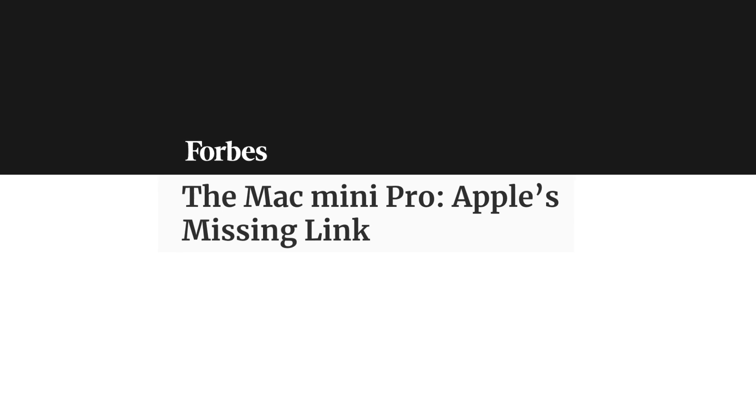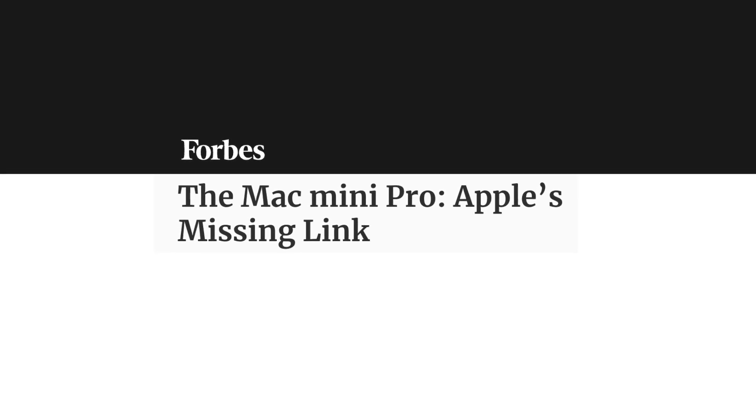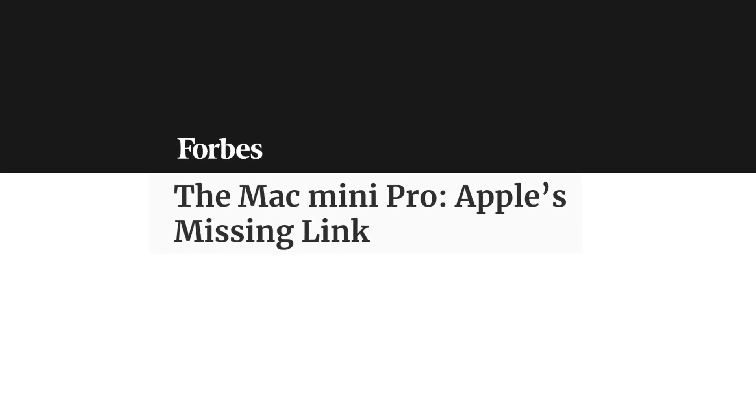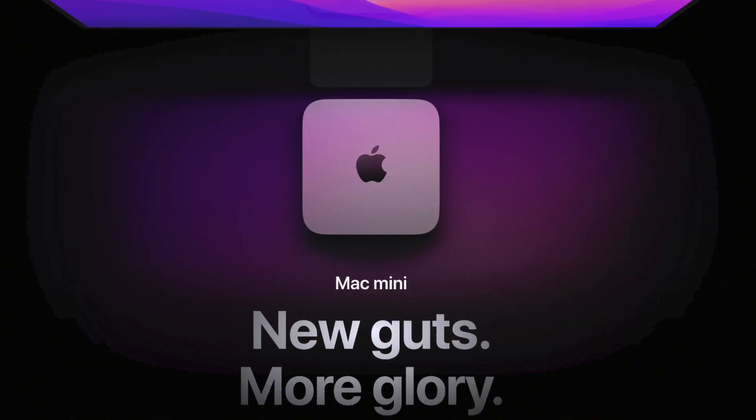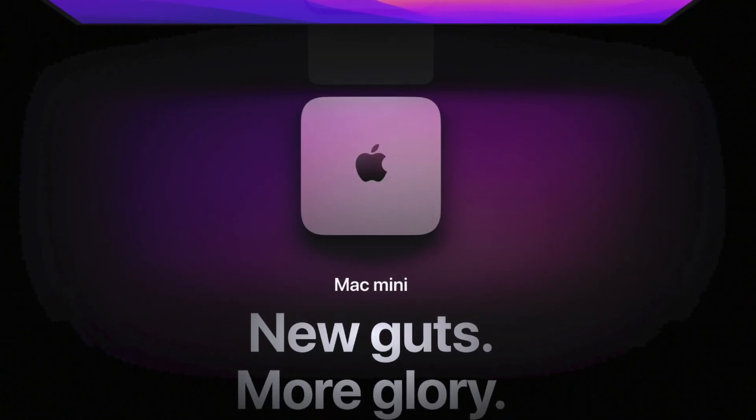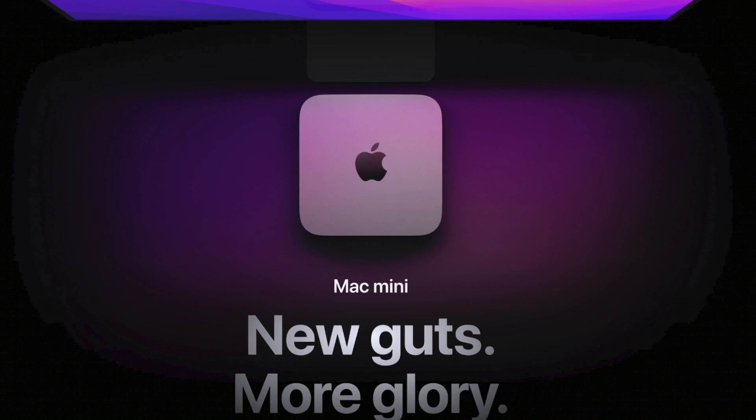Yeah, that's true. Sadly, Mac Mini is not and has never been considered a Pro device by its design. I'm even eager to believe that the next Mac Pro could easily have a Mini designation since we are expecting a much smaller casing than its Intel-based version. Personally, to me, the Mac Mini — although with an extremely capable M1 processor — is still a mainstream desktop device, similarly to the 2021 iMac.